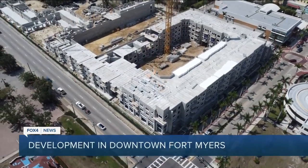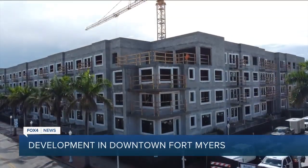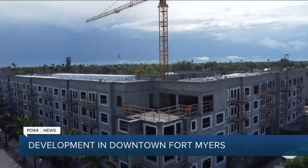The First Street Apartments are still about a year from welcoming tenants in, but the progress is more than visible. We're going to take a look now from up top on our Sky Fox drone. Here are the particulars: four stories, 274 units when it's all done. This was an empty lot for a few years, and before that, First United Methodist Church was here.